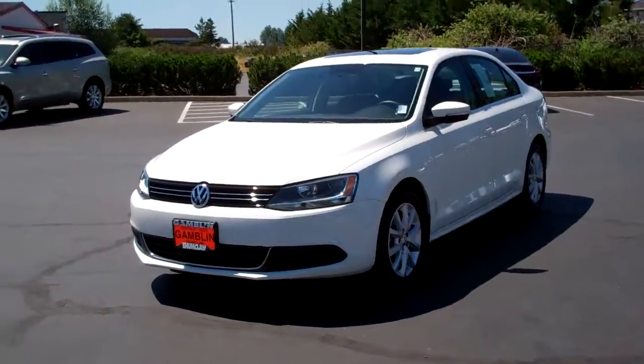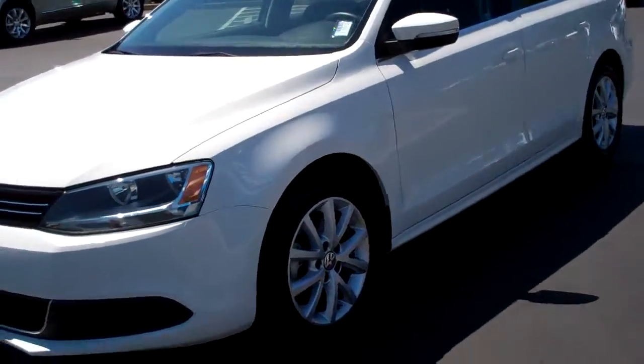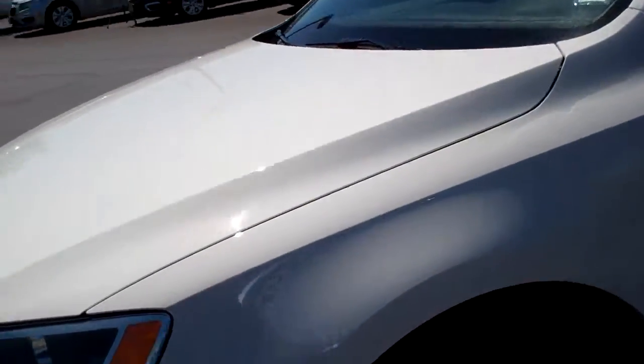Hi guys, Ian here with Gamblin Motors with a 2013 Volkswagen Jetta SE. You can see it's very clean, it looks great. There's no body damage so it's very straight.